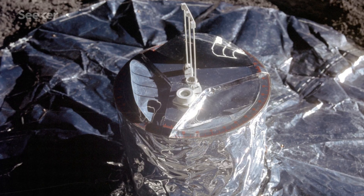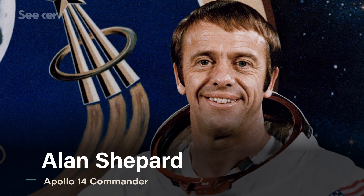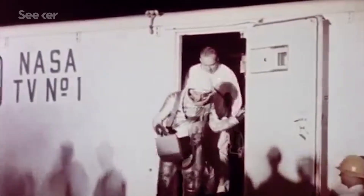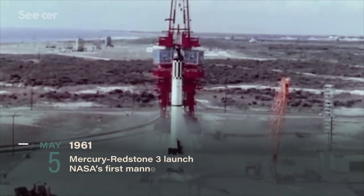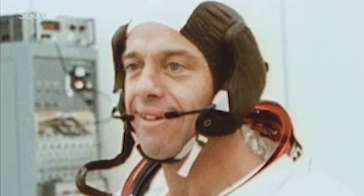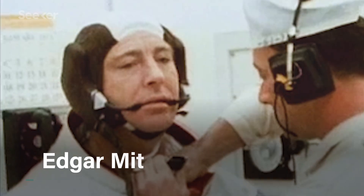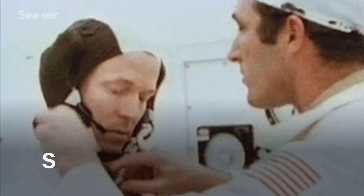Improvements were also made to the astronauts' airtight spacesuits and the lunar surface experiment equipment. Apollo 14 would be the first crewed mission to put these upgrades to the test. NASA selected astronaut Alan Shepard as the mission's commander. Almost ten years prior, Shepard became the first American in space during Project Mercury. Apollo 14 would mark his triumphant return after a rare disease kept him grounded for many years. Joining Shepard were rookies Edgar Mitchell and Stuart Roosa.